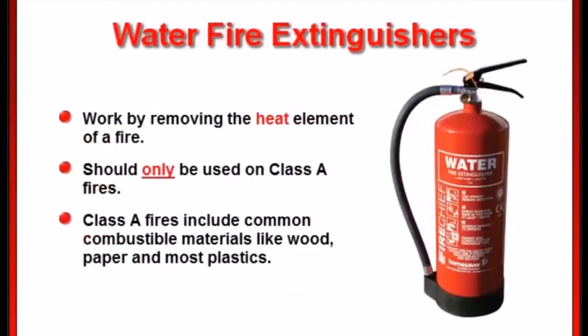Water fire extinguishers work by removing the heat element of a fire. These are for class A fires only, that involve ordinary combustible materials like wood, paper, and most plastics. These fire extinguishers should never be used on a class B or C fire. Class B fires involve flammable liquids like gas, and using one on these could spread the flammable liquid and make it worse. Class C fires involve electrical equipment, and we all know that water and electricity don't mix.